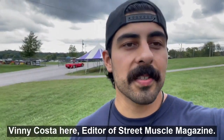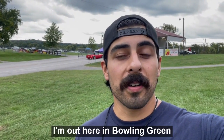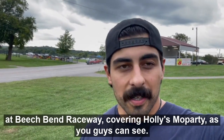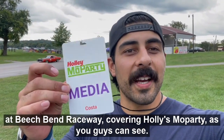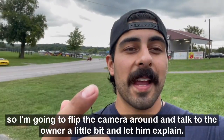Hey, what's going on everybody? Vinny Costa here, editor of Street Muscle Magazine. I'm out here in Bowling Green at Beach Bend Raceway covering Holly's Mo Party. I have a really cool car to show you guys, so I'm going to flip the camera around and talk to the owner a little bit.